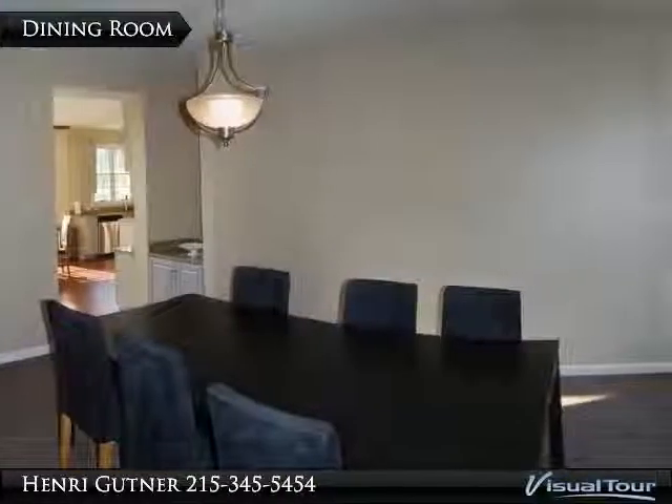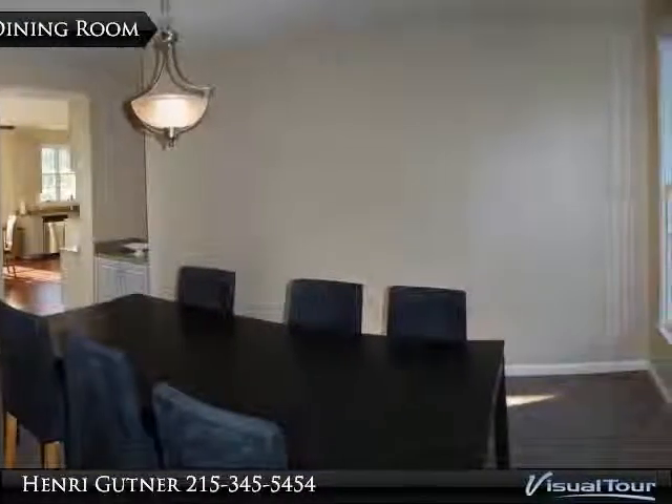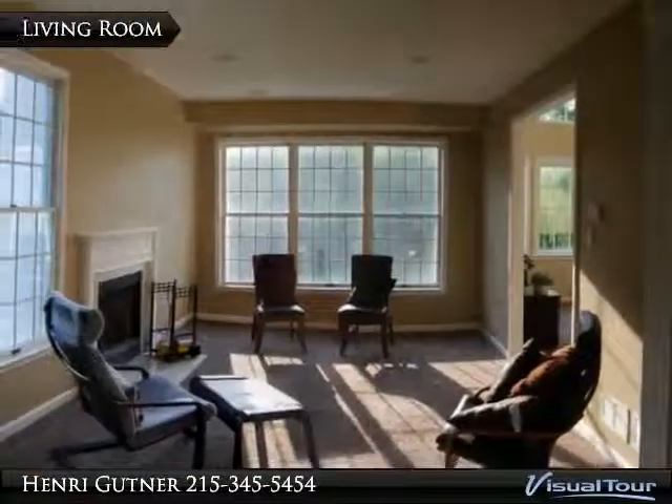Both living room and library have high hat lighting, and you'll love sitting in the library with a good book in front of the pretty fireplace.